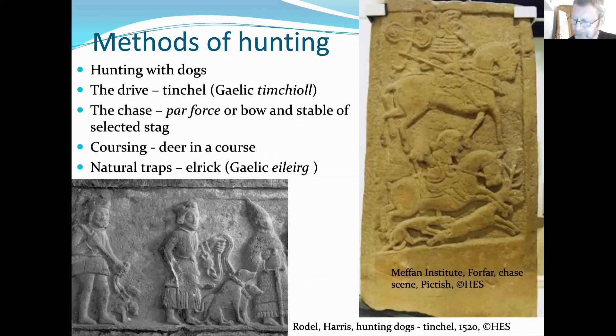Chase is another form where you identify an individual stag to hunt because it has perhaps lots of points on its antlers. A forester or huntsman would try to pin down a particular stag, obtain its droppings, and present those to the lord or king about to lead the hunt. The dogs would get the scent from the droppings and you'd set off after that particular stag. There's also a third form called coursing, which required building a structure — a method used quite widely in Europe.